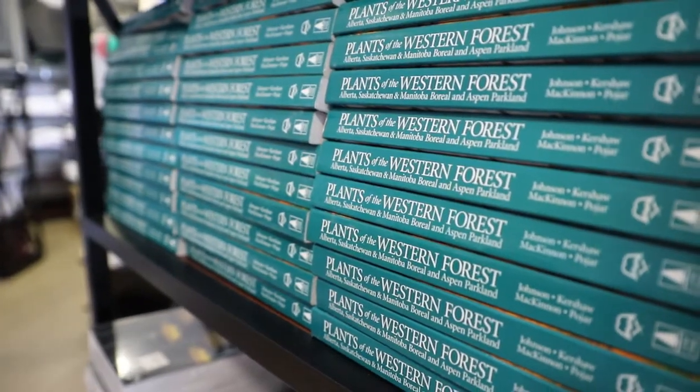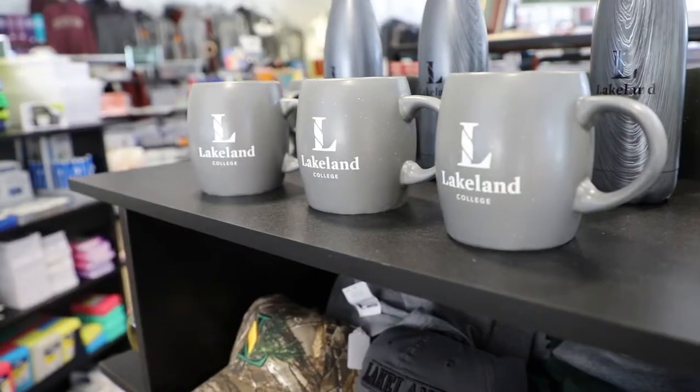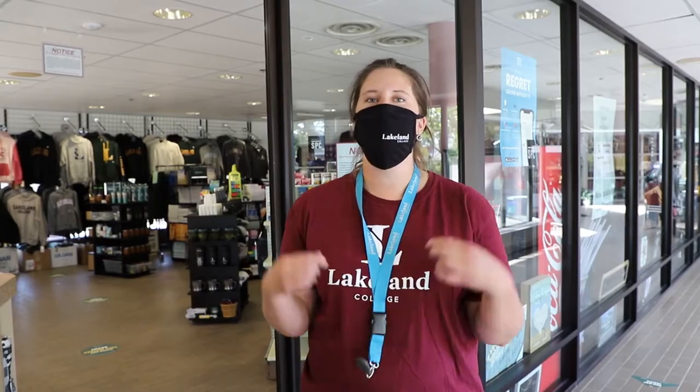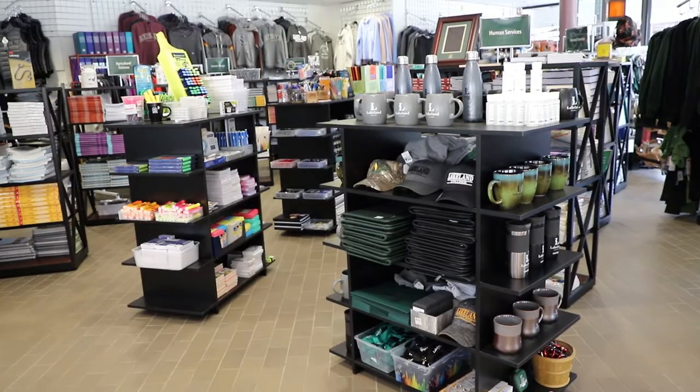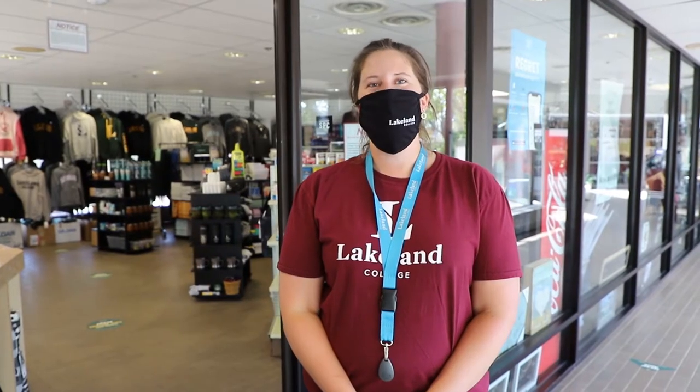Welcome to the Bookstore. This is where you can get any and all of your textbook needs, supplies from pens, pencils, and measuring tapes, to all of your fun Lakeland swag — nice t-shirts, sweaters, backpacks. It's a stress-free shopping break. Also, you can add money to your printing account if you happen to run out.